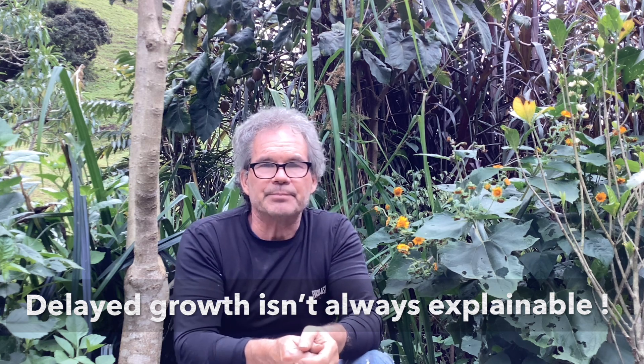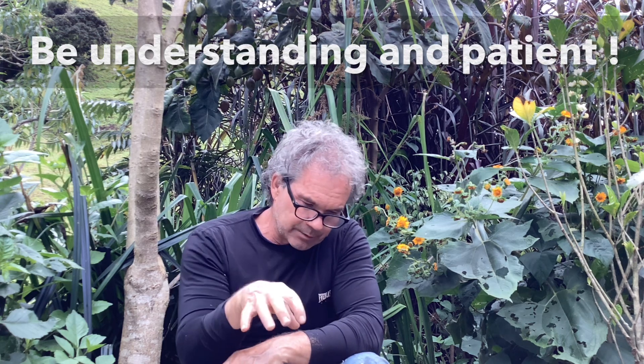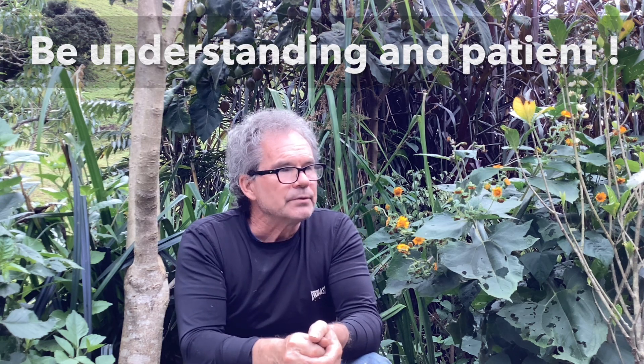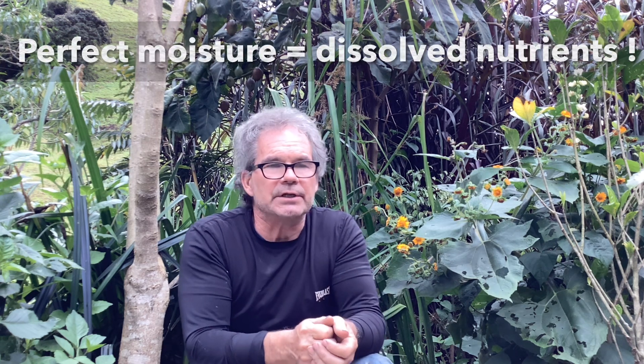What happens is there's a period of root growth that keeps going down, down. At one point it reaches the point of self-sufficiency, and what that means is it has lots of water. The water is mixed with lots of great nutrients, and the plant can absorb everything really easily without struggling at all.